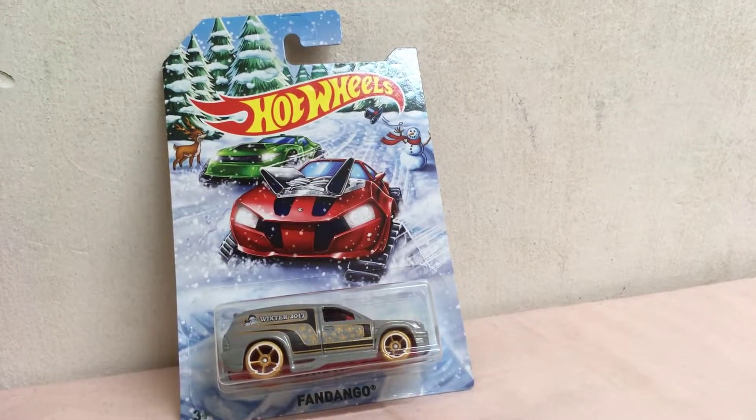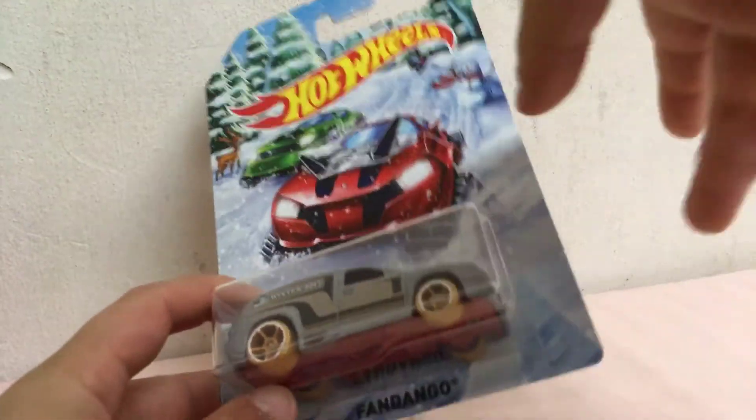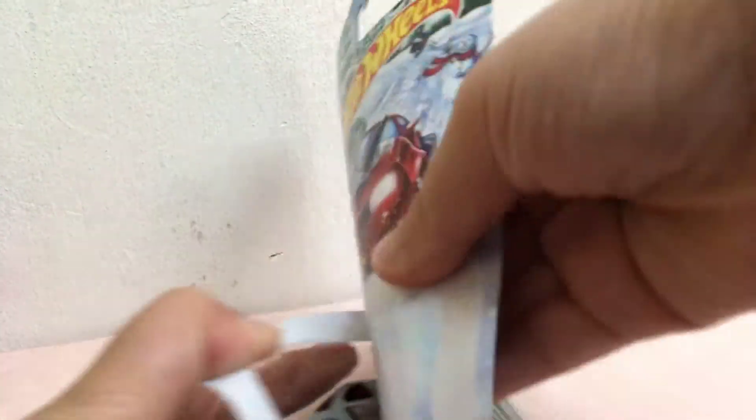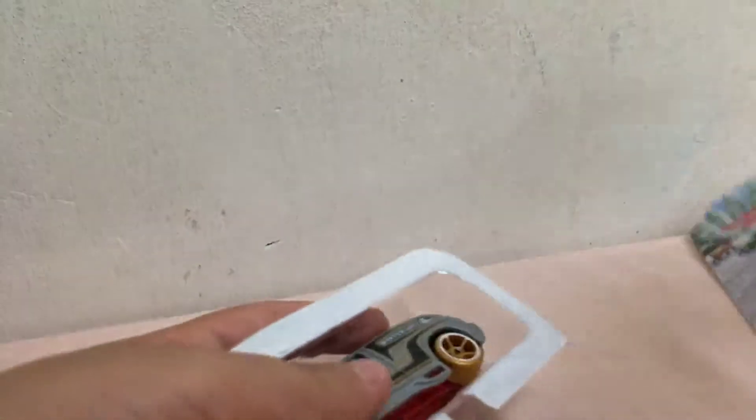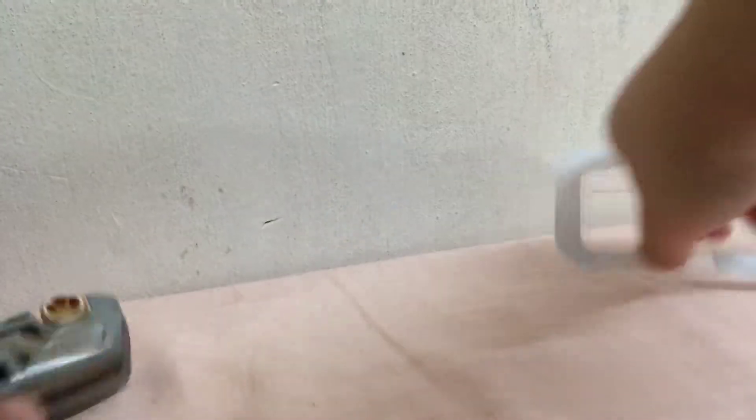What's up everyone! Today we are going to unbox this Hot Wheels — I think it's called 'Fly Mango' or something, I'm not sure. Let's open it up. It's kind of hard — I bought this yesterday and didn't open it up, so here we go.